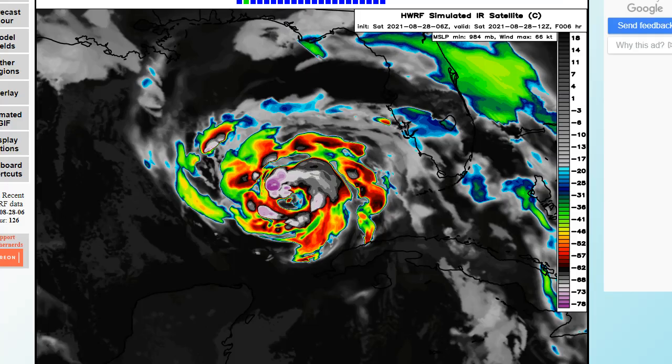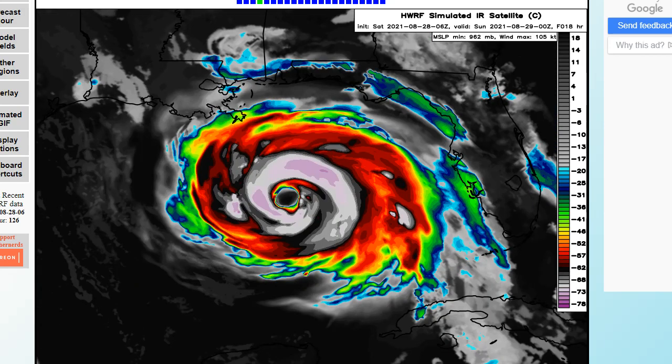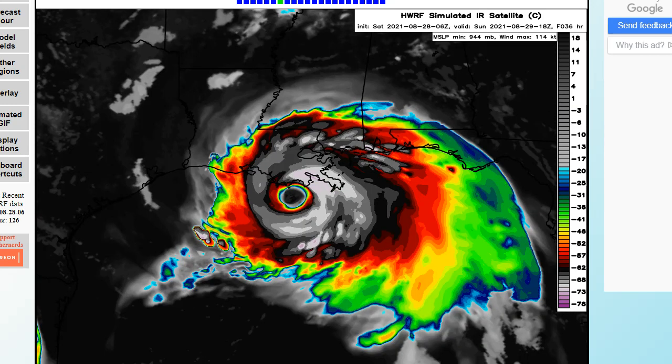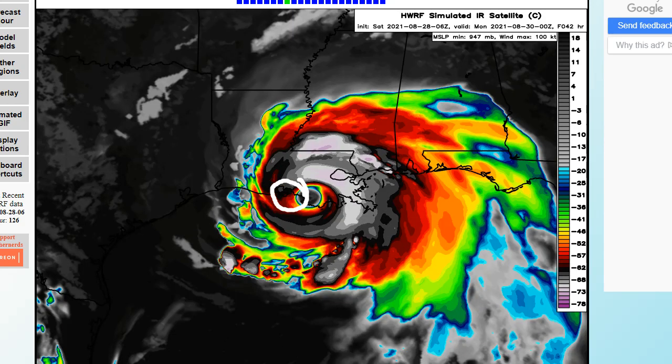Here's the HWRF model as of 6Z. You can see it shows our system on the simulated satellite the way it looks right now, organizing. Then it spits out a fat donut eye and just totally explodes over the Gulf into a Category 4 hurricane, coming ashore there late Sunday, early Monday, with pressure in the 940 millibar range. Extremely dangerous — the right front quadrant over southeastern Louisiana with onshore flow, crashing waves, and storm surge.